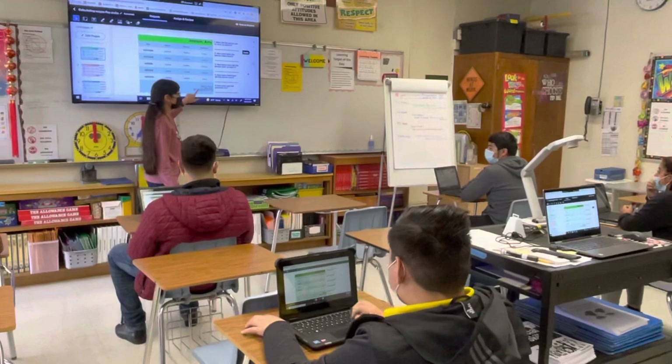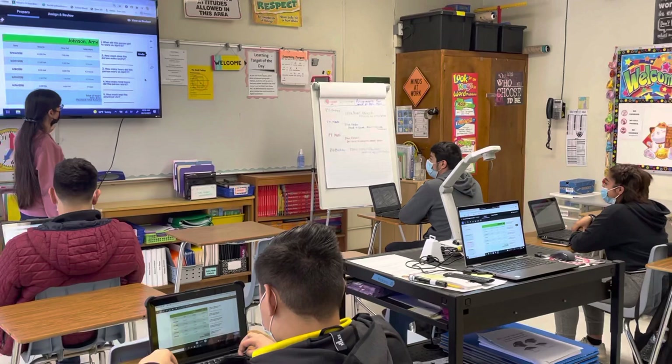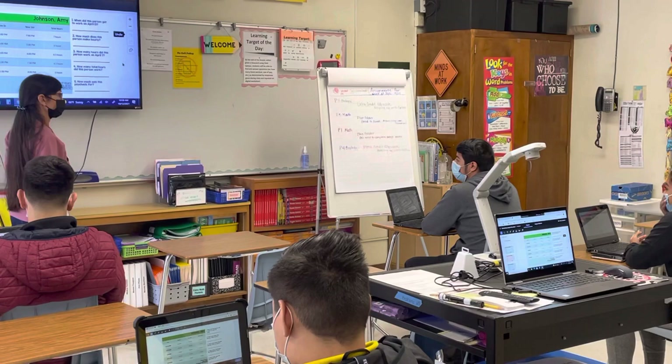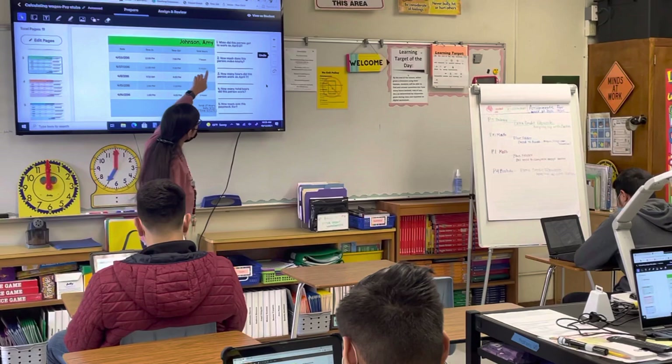Miguel, what was their rate of pay — how much did they get paid per hour? They worked 27 hours, but what was their rate of pay? Seven dollars and fifty cents — yes, $7.50 an hour.